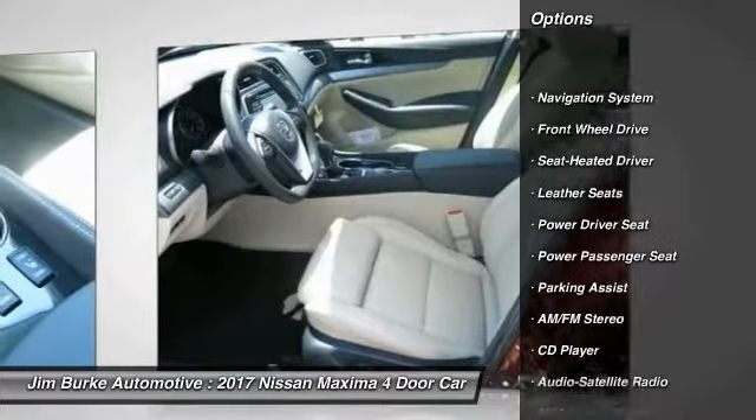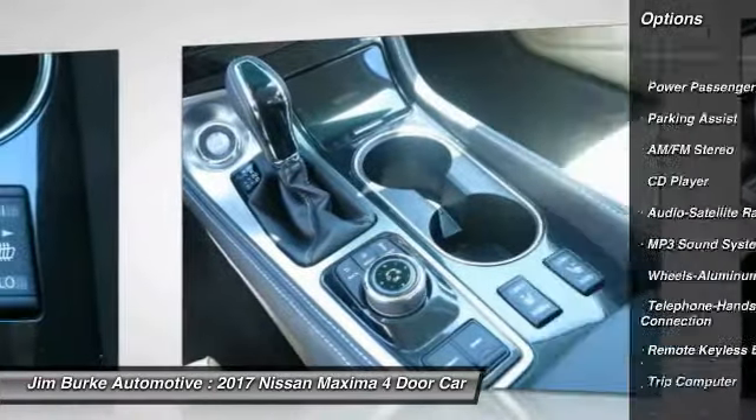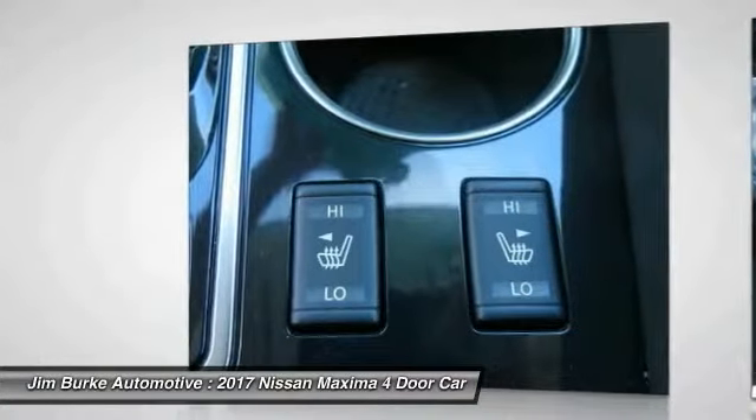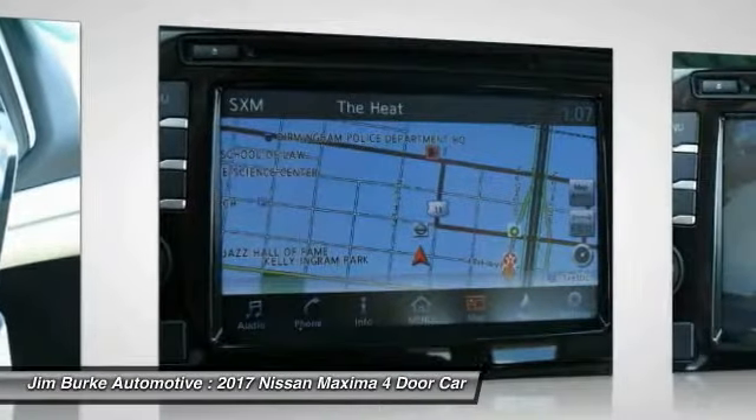Power passenger seat, traction control, navigation system, anti-lock braking system, Bluetooth wireless data link for hands-free phone, air conditioning, home link garage door opener, power steering, aluminum wheels, cruise control.